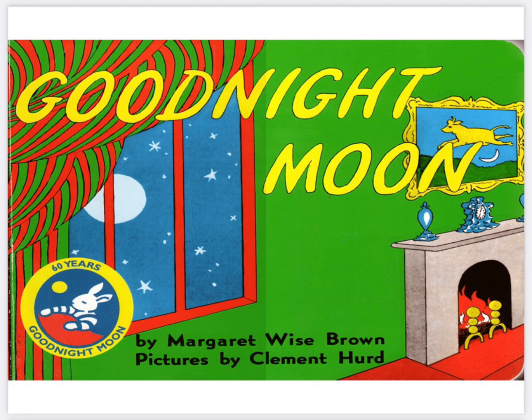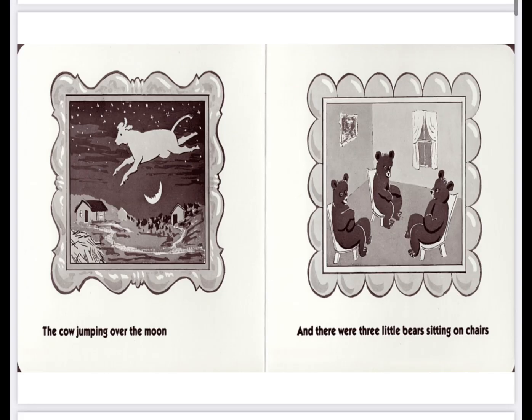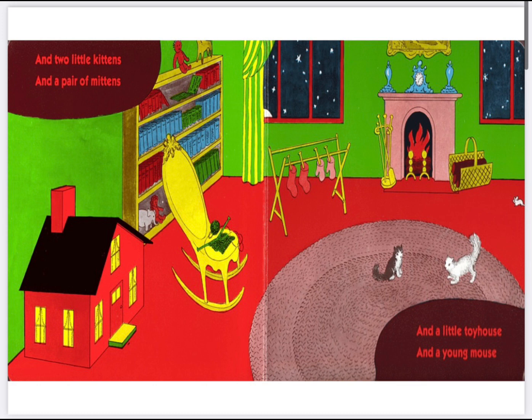Good Night Moon by Margaret Wise Brown. In the great green room there was a telephone and a red balloon and a picture of the cow jumping over the moon and there were three little bears sitting on chairs.